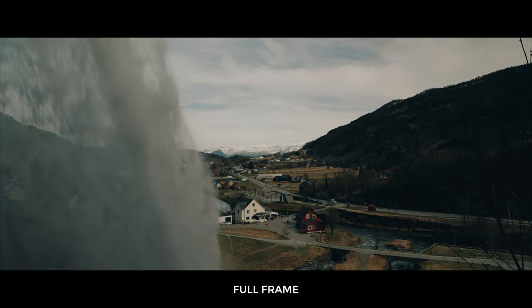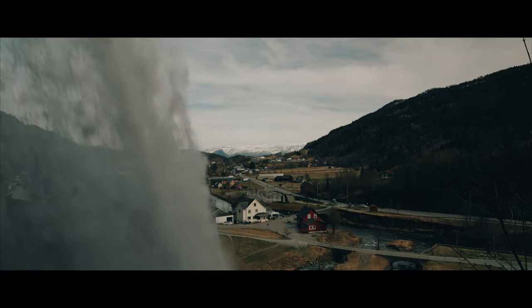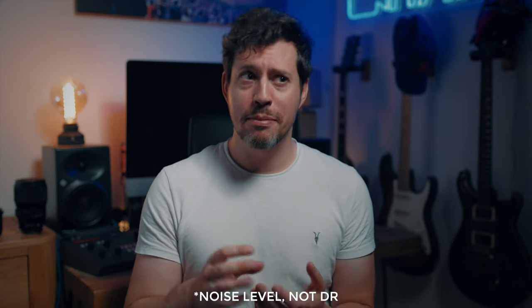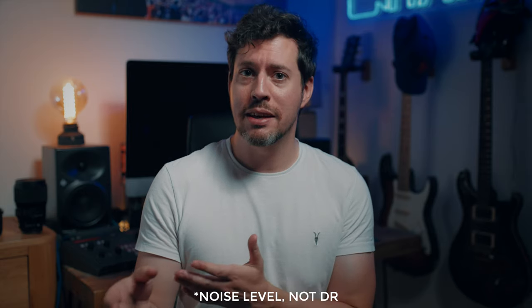If you know the reason, definitely let us all know. The 1.5x crop APS-C mode is really useful, however I find the quality to be marginally lower and I'm not even sure what it is I'm seeing. There's just something about it that doesn't quite look as good. It could be that the dynamic range isn't quite as good and that's what I'm seeing, but who knows?